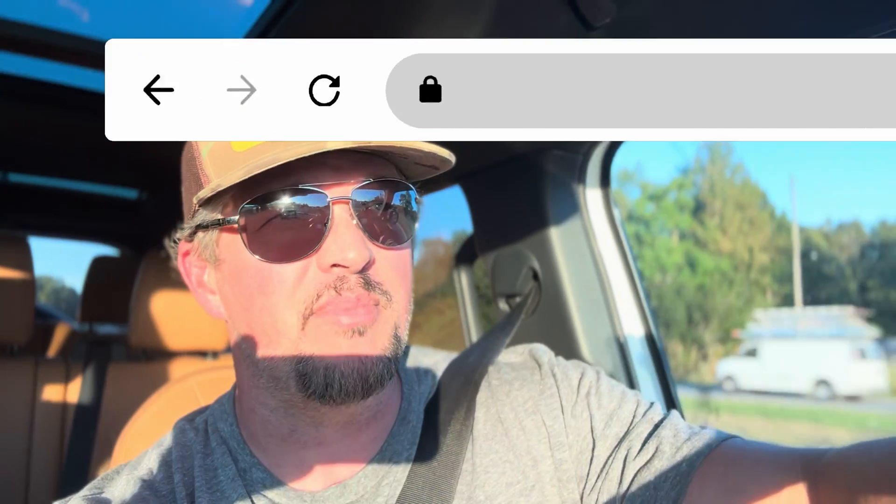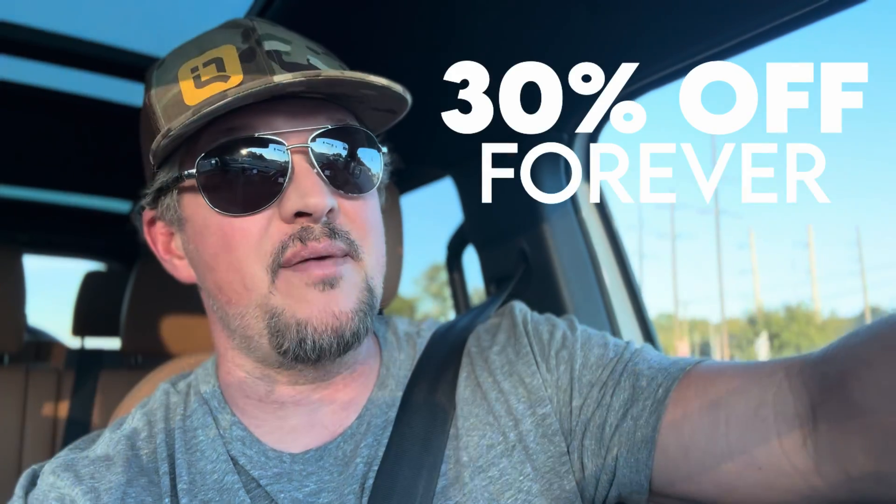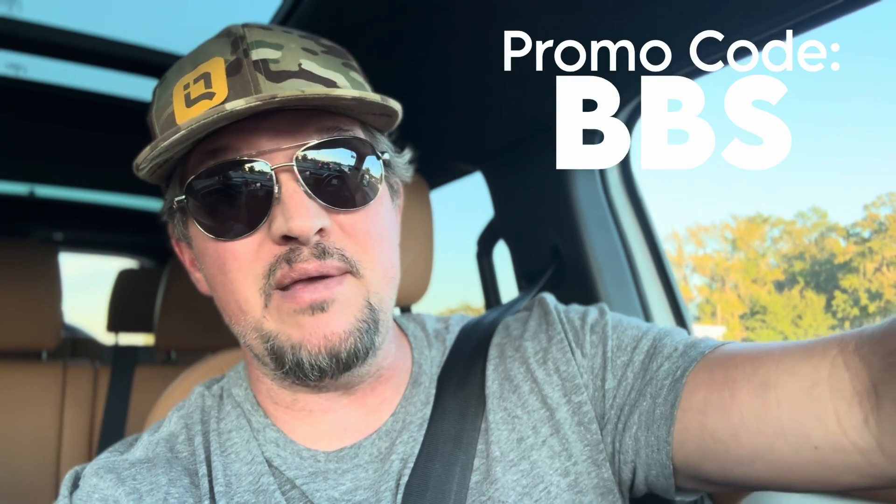We're actually running a special right now on budgetbuiltsites.com. If you want a website generated and built in 10 minutes or less for AI search, check it out — 30% off for the lifetime monthly, no contracts, no extra fees, no bullshit. It doesn't take forever and it gets the job done. Ultimately the job is to get customers to call you. Go to budgetbuiltsites.com, use promo code BBS, and you'll get 30% off for the lifetime of the website. Hope you can utilize this information, implement it in your business, and start seeing results fast.